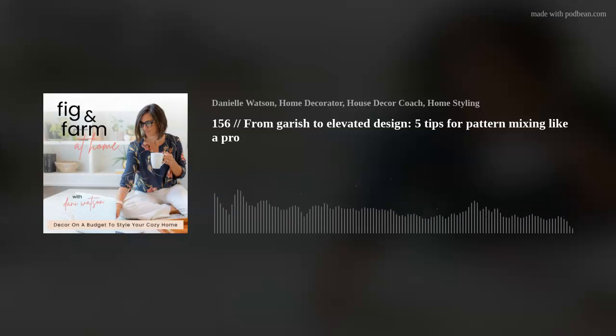Welcome back to Fig and Farm at Home. Friend, I am so glad you're here. I had a question recently about how to choose pillows for your couch or even your bed — how to mix patterns and how to make sure that you're making it look put together and not garish. So that is today's Know Before You Go.